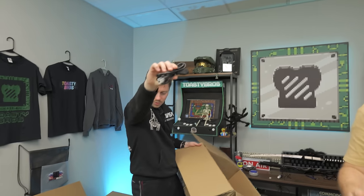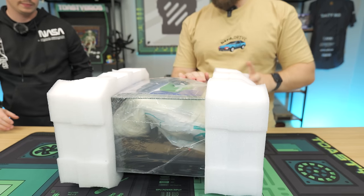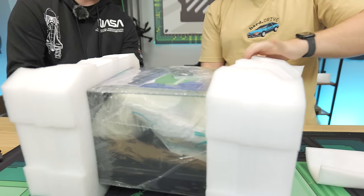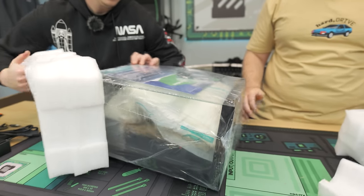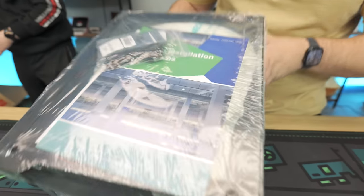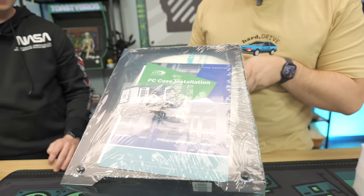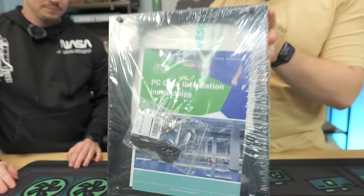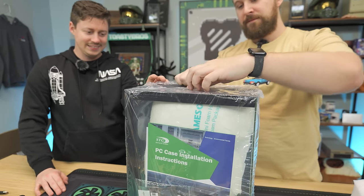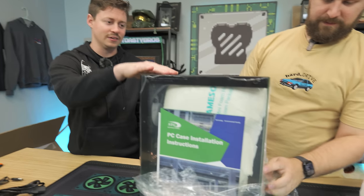After removing the wrap, you can see this is a case you don't normally see on budget PCs — it has an O11 Dynamic-style design where the glass wraps around on multiple sides. We also get a Wi-Fi adapter and a Bluetooth adapter — those really tiny ones that aren't the best, but they're free. We also get a remote for changing the lighting, plus instructions, including an important note to remove any expanding foam from inside.